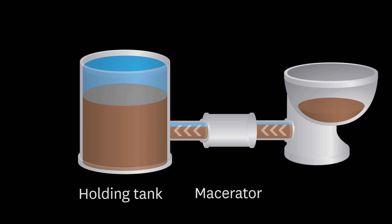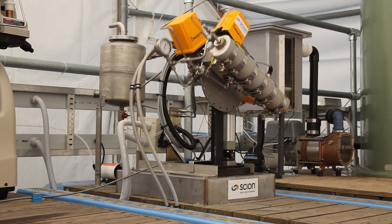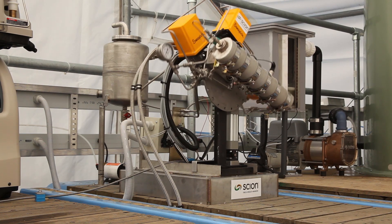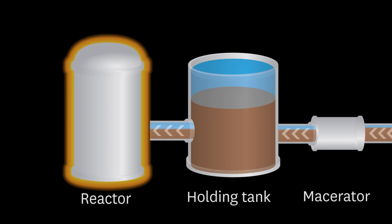Once the waste arrives in the holding tank, it can be stored for a short period of time before it's pumped to the reactor. A specific volume of waste is pumped into the reactor. The process is a batch process, so the reactor will be run several times a day to process the day's waste. We process the waste at high pressure and high temperature until we see a change.